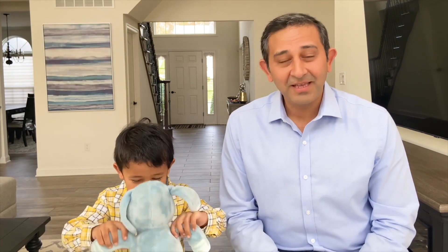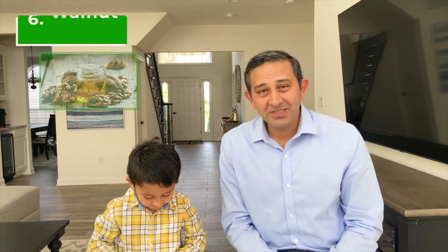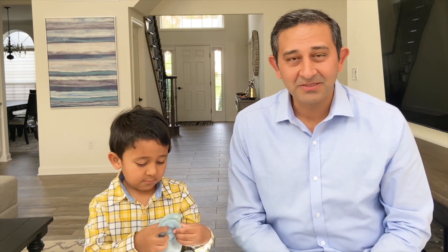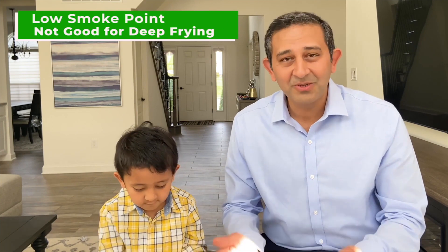Number five is canola oil. Canola oil is a vegetable oil derived from rapeseed and is very closely related to the cabbage family. Canola oil contains more monounsaturated than polyunsaturated fatty acids and can be used for all types of cooking, including deep frying. Number six is walnut oil. Walnut oil is derived from walnuts and has a high quantity of polyunsaturated fatty acids, which is healthy to the heart. It is a good source of omega-3 fatty acids, though because of its high price it is not very commonly used.